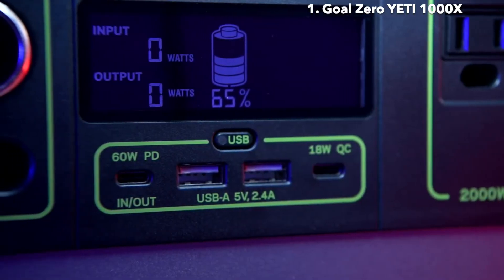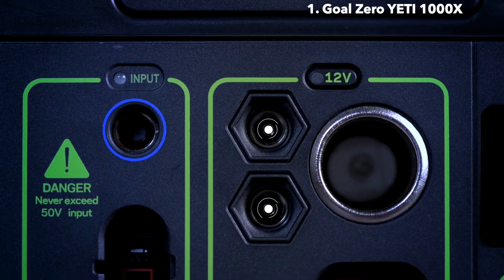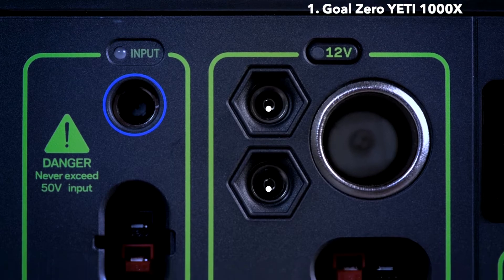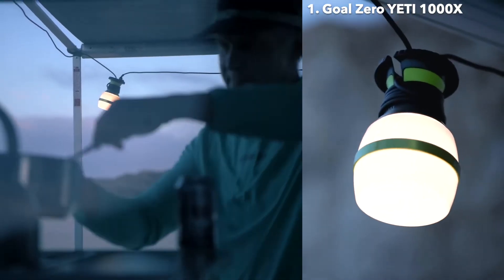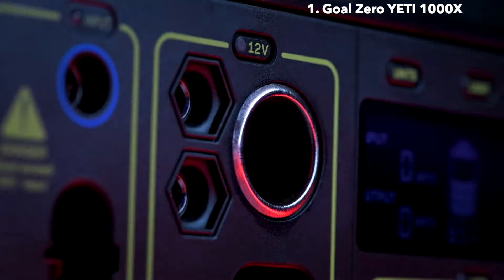Two 2.4-amp USB-A ports and 18-watt USB-C output. Two 6-millimeter 12-volt output ports, which pair well with some of our lighting options. A 12-volt car charging port with up to 15 amps of regulated output.